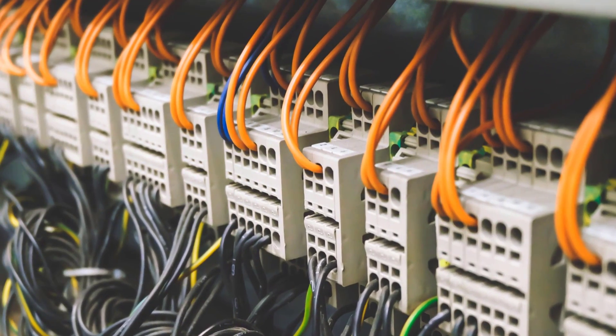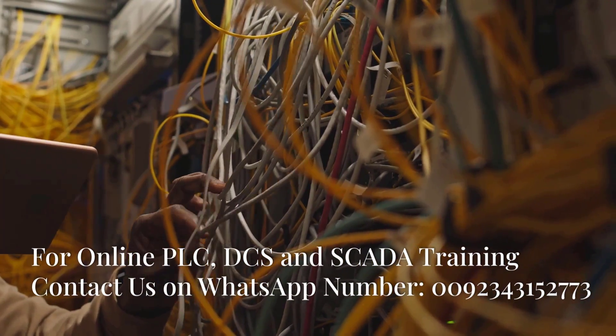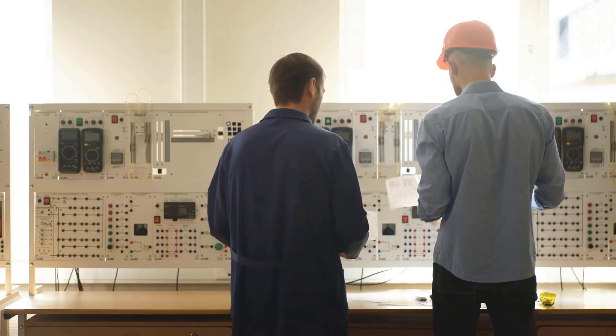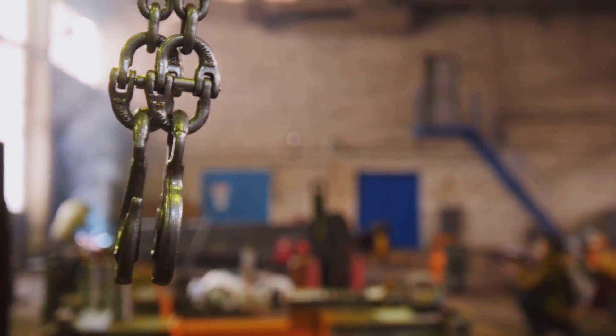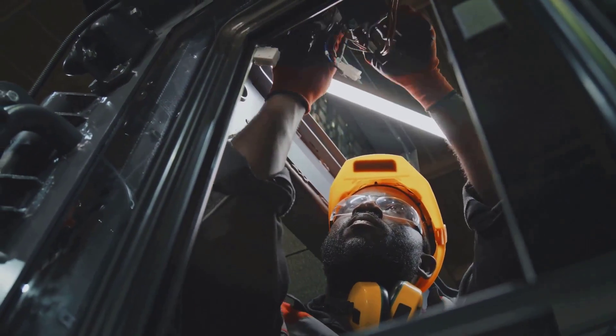It could be a communication issue, Ali muttered, tracing the network cables with his finger. The PLC relied on a network of sensors and actuators, all communicating in perfect harmony. A break in the chain could bring the whole system down. He meticulously checked each connection, ensuring everything was secure and free of damage.